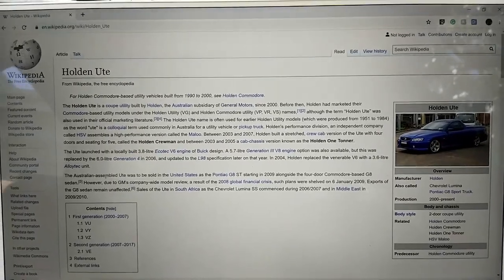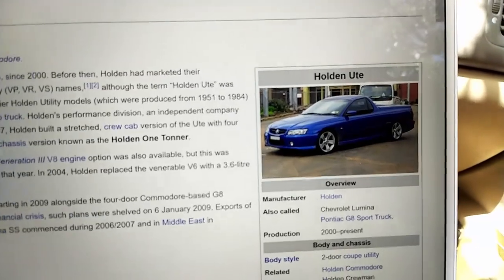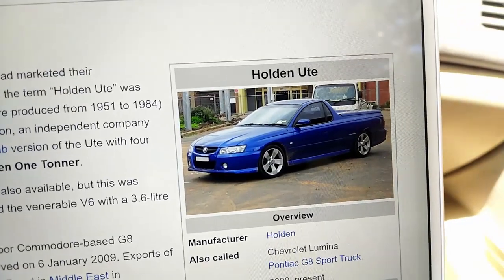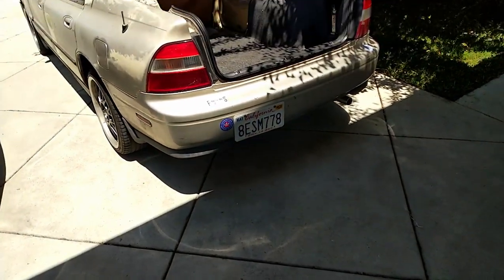If you're a petrol head living in the United States, I'm sure you're jealous of this. Behold the glorious sedan pickup truck. Ladies and gentlemen, introducing the 1995 Generation Zero prototype Honda Ridgeline.